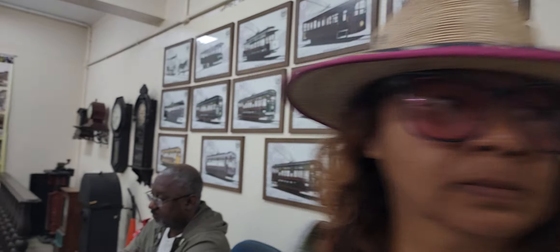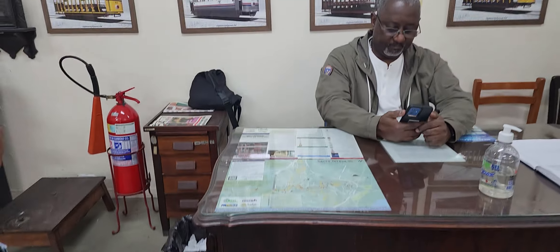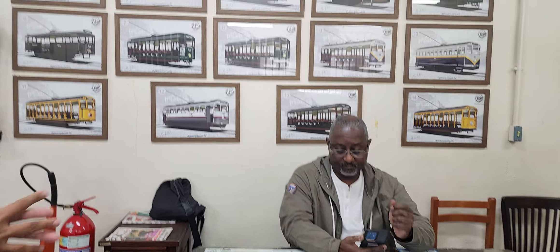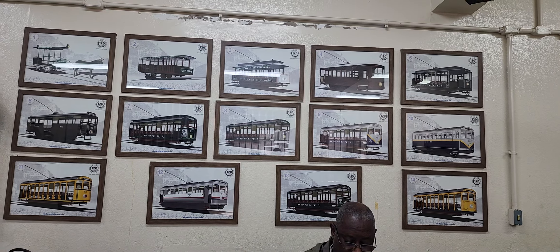The first trams — when they started there was no electricity in the city of Rio de Janeiro, so it was animal traction. There was a mule that used to pull the tram.